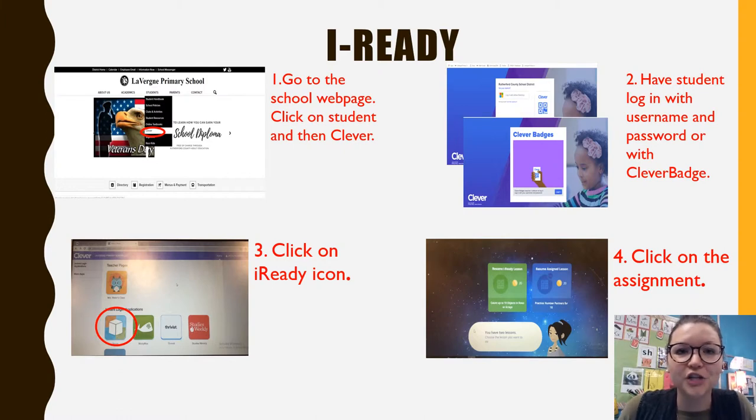If they do not know their username and password, you can Dojo your child's teacher, email us, or call us and we can get that information for you. Then they will click on the I-Ready icon, which you can see on the left. They're going to click on the assignment — the green assignments are ones that I-Ready has assigned to them, and the blue assignments are ones that the teacher has assigned to them.